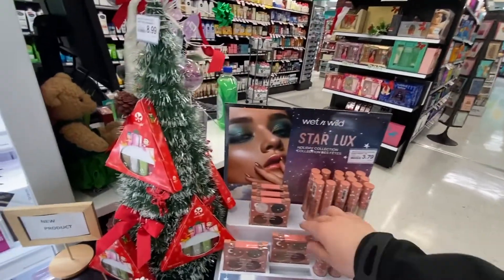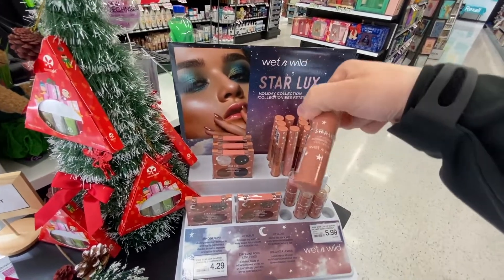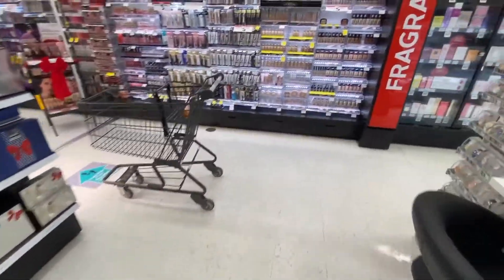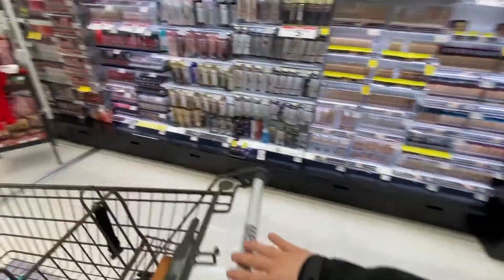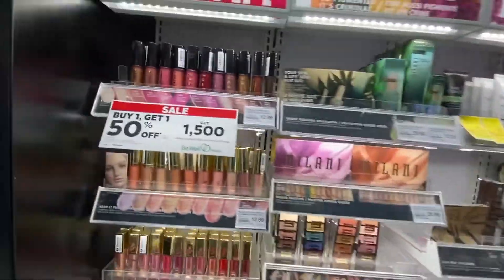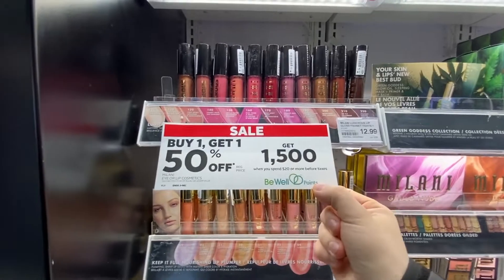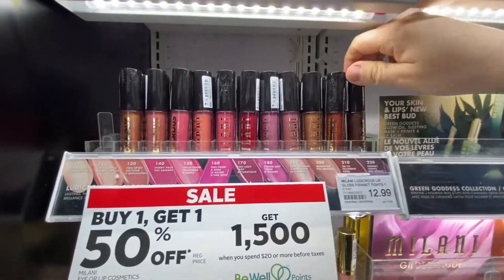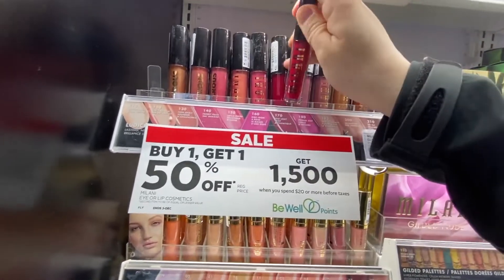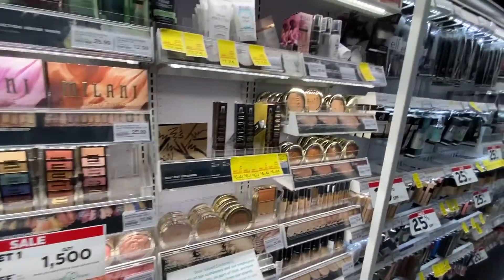And then we have the Wet n' Wild Holiday Collection — Star Luxe Shadow Quartz. They have a lip scrub, that's cool. So over here in the makeup section, they have Violet Voss on 50% off, and you also get 1,050 Be Well points, which is their rewards program. Look at how big these lipsticks are.